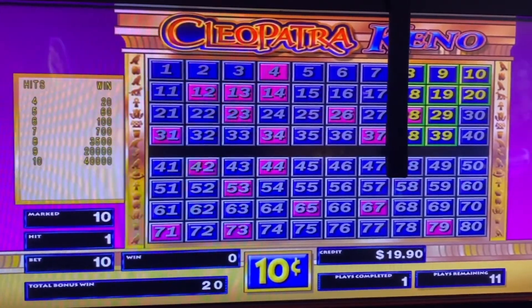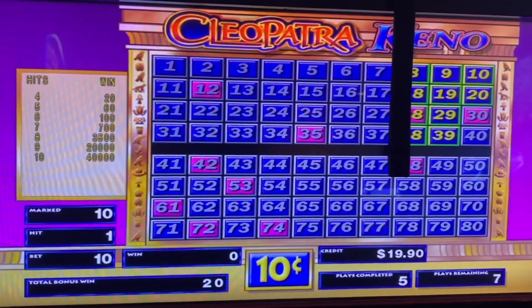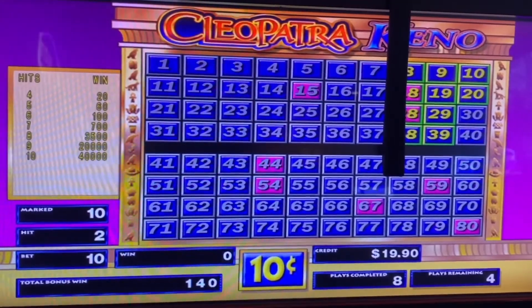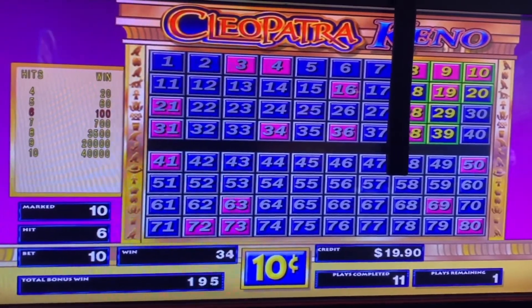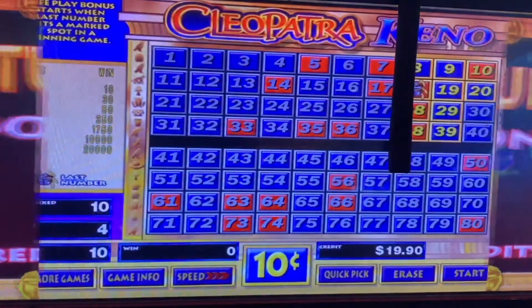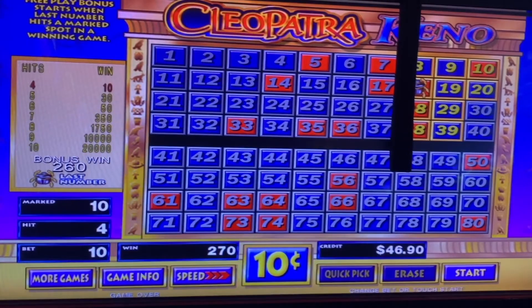Four out of ten — and when a casino card lanyard falls onto the keno screen, you know it's live TV! Halfway through, five out of ten — love it! A couple more would be fun. Six out of ten, gotta love it! The bonus round was 260, and a four out of ten is what got us here, for a total of 270. Really pretty nice. Lanyard, you can stay as long as you want! Let's go on to bonus round number three.